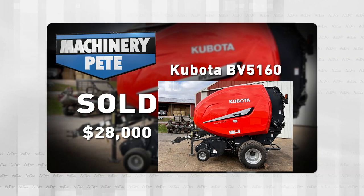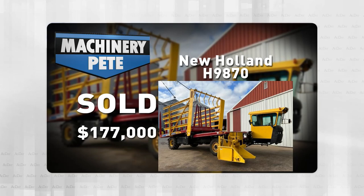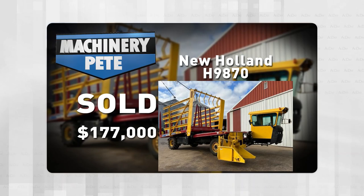And I'll leave you with one more hay equipment item from that Maryland auction. How about this — a 2017 New Holland H9870 bale wagon with 488 hours on it. This thing sold for $177,000. That's the third highest auction price I've ever seen on any bale wagon.